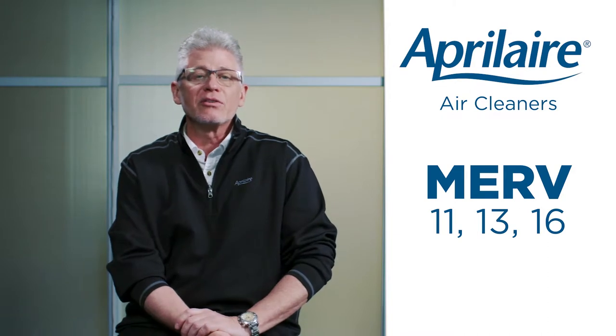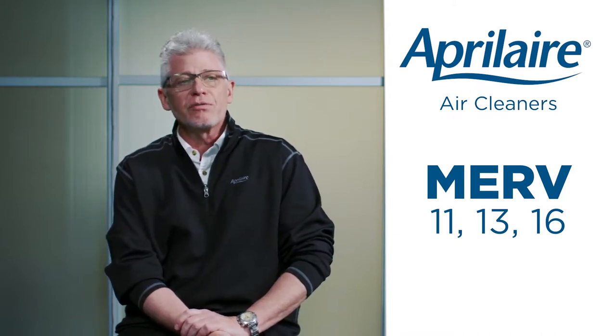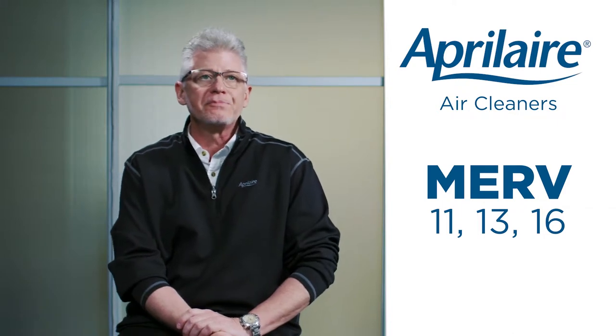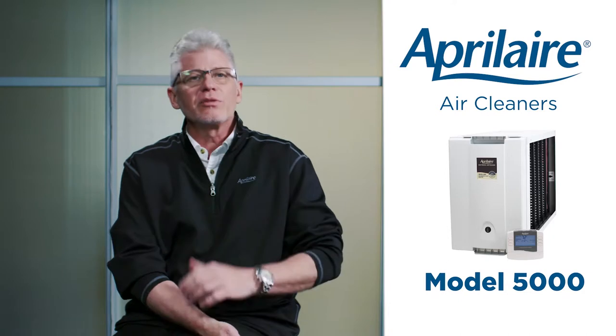MERV 13 is the first rating that catches particulate in the E1 bin — viruses, bacteria, and really super small stuff. MERV 16 catches the most across all categories, but comes with associated pressure drops. Aprilaire primarily manufactures products in MERV 11, MERV 13, and MERV 16. Simply put, a MERV 11 air cleaner doesn't really catch virus-sized particles or bacteria, whereas MERV 13 does.